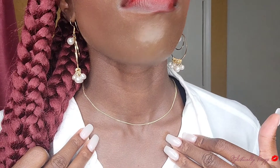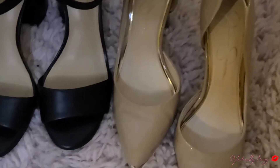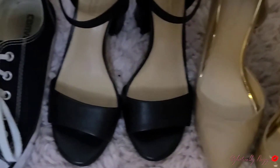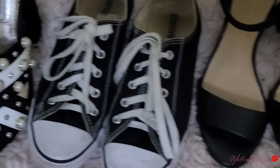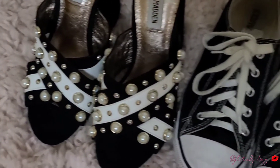This dainty necklace is from Anna Louisa — I'll also leave a link down below. These are some versatile shoes for your work closet and everyday life: some nude heels, black heels, black Converse, and some little razzle-dazzle shoes that can go with a couple of your outfits.